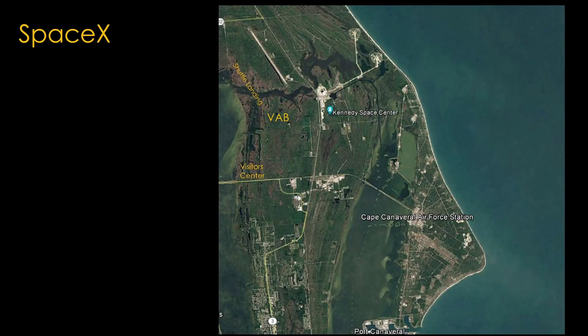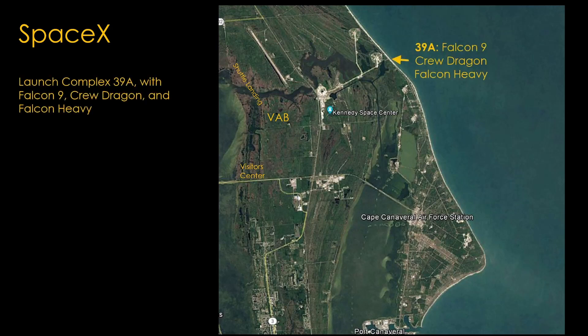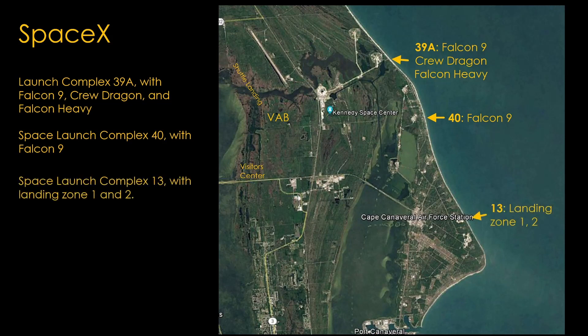SpaceX has three sites: Launch Complex 39A, where they launch Falcon 9, Crew Dragon, and Falcon Heavy; Space Launch Complex 40, where they launch Falcon 9; and Space Launch Complex 13, which they use for landing Falcon 9 boosters on some missions. The landing zone doesn't really help, so the candidates are Space Launch Complex 40 or Complex 39A.